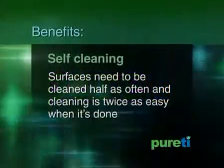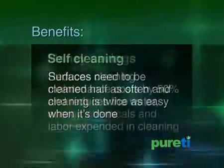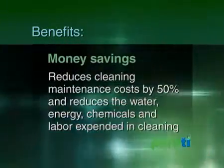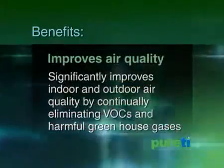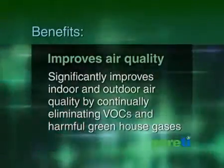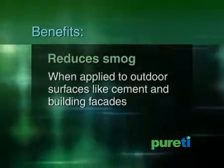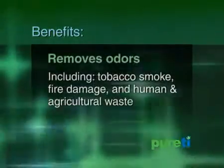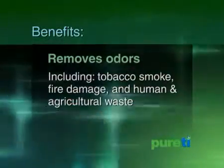They include self-cleaning — surfaces need to be cleaned half as often, and cleaning is twice as easy when it's done. Money savings — reduces cleaning maintenance costs by 50% and reduces the water, energy, chemicals, and labor expended in cleaning. Significantly improves indoor and outdoor air quality by continually eliminating VOCs and harmful greenhouse gases such as methane and NOx. Actively reduces levels of smog when applied to outdoor surfaces like cement and building facades. Proactively removes any stubborn organic odors, including tobacco smoke, fire damage, and human and agricultural waste.